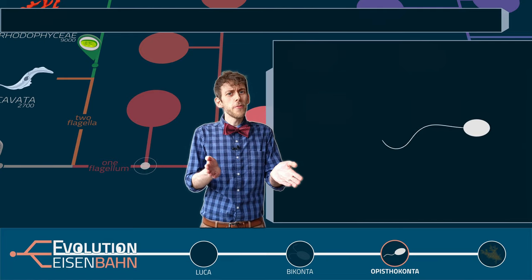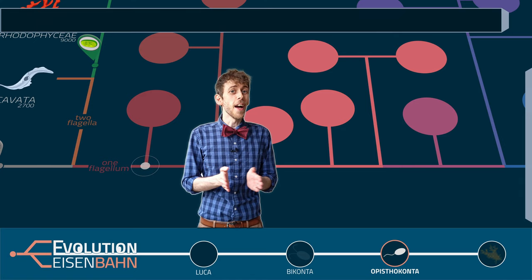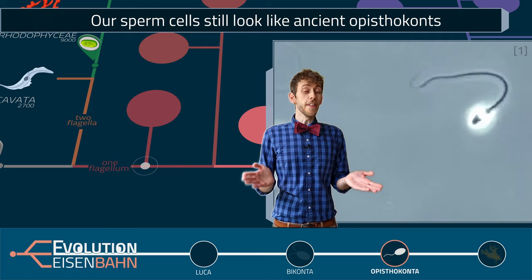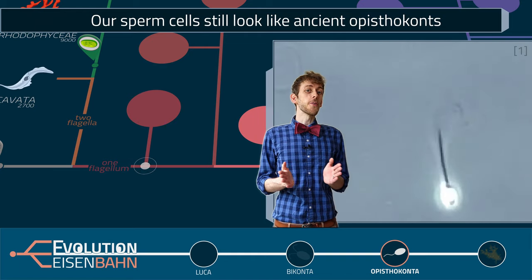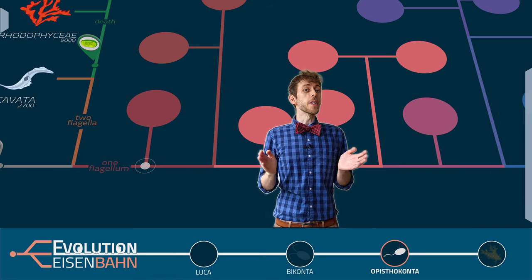So how's that rear flagellum working for you? Well, maybe you don't quite remember — you were very young when that means of transportation was relevant to you. Yes, our sperm cells betray that we are indeed opistoconts. And all our cells have the genes for this single flagellum, but most of them don't produce it anymore. Next time we will continue here, but this time we go north.